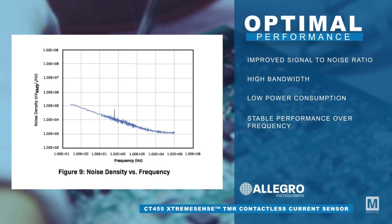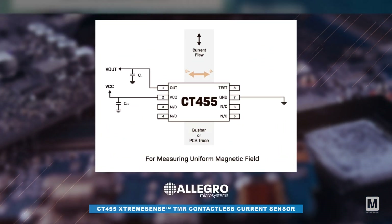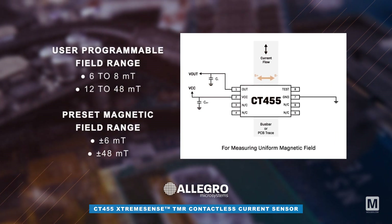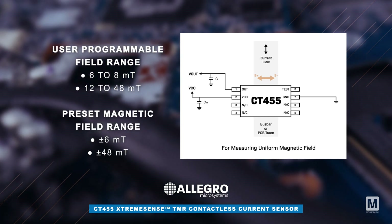Leveraging the TMR technology, this sensor provides enhanced signal-to-noise ratio, high bandwidth, low power consumption, and stable performance over frequency. This device translates the magnetic field into a linear analog output voltage within two user programmable field ranges, and a variant allows for end-of-line calibration of gain and offset.